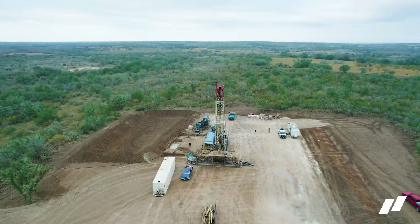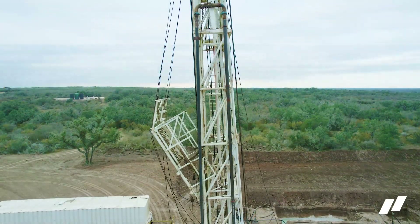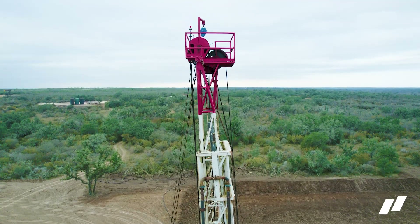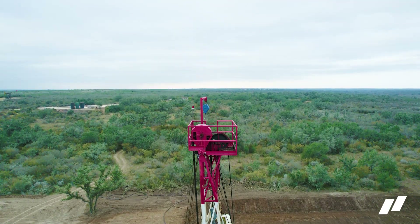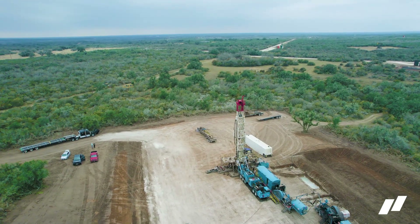The Parker two came online at about 200 barrels a day and continues forward with strong production. Stay tuned for results on the Parker three. We're hopeful that we'll see strong financial returns on both the Parker two and three wells, and we're very pleased to deliver another two successful wells for our Yield Fund One investors.